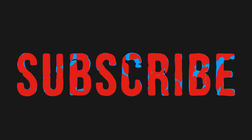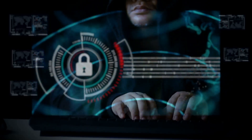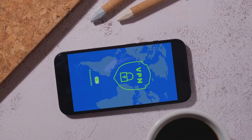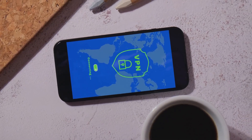Hey everyone, welcome back to the channel. If you're new here, don't forget to subscribe and turn on those notifications. Today we're talking about something super important: online privacy. We're going over the top three free VPNs for Windows, and by the end of this video I'll share why you might want to consider upgrading to a paid VPN.